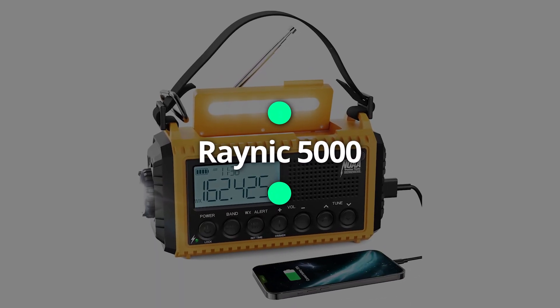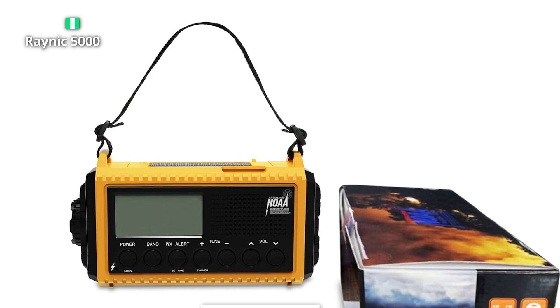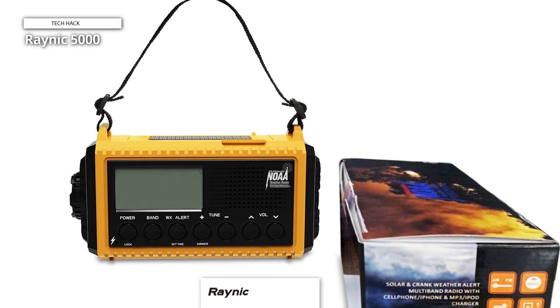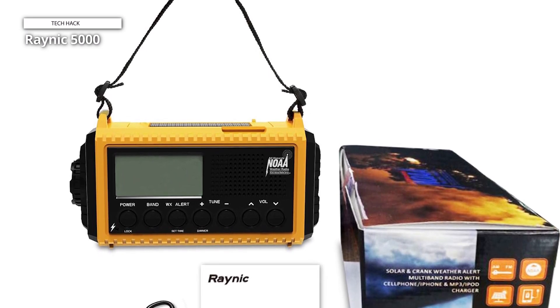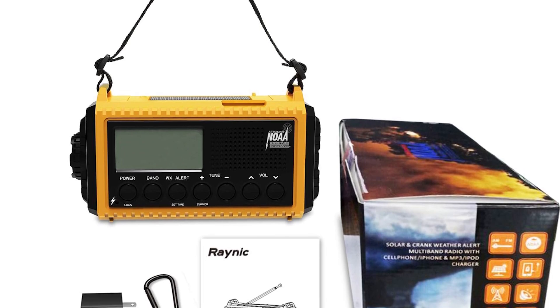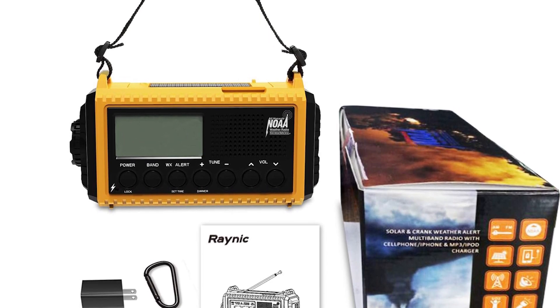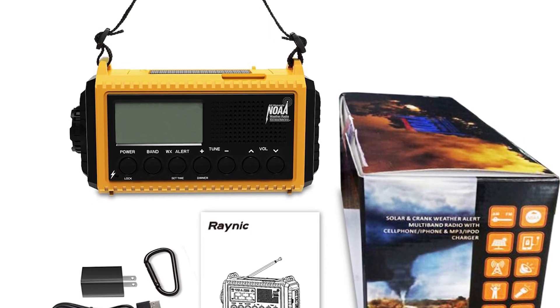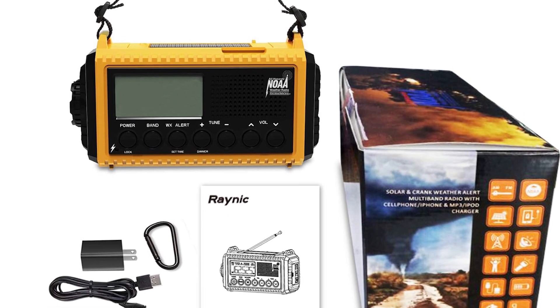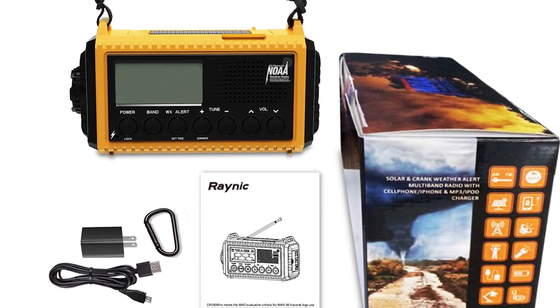Reynik 5000. This radio for weather alerts could save your life. With its large HD LCD display screen and digital tuning, this weather radio allows you to accurately select your preferred channel and see the battery level and current tuning frequency. It also offers dependable AM, FM, SW, and WB reception.